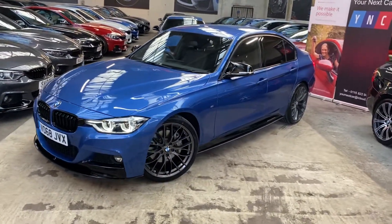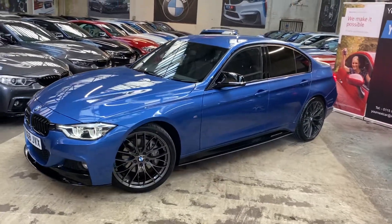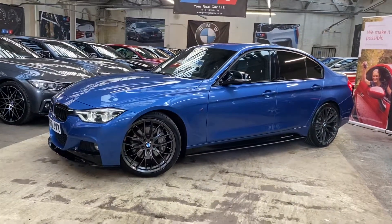The car features a full Y&C body enhancement package alongside some very sought after BMW options and some nice accessories as well.